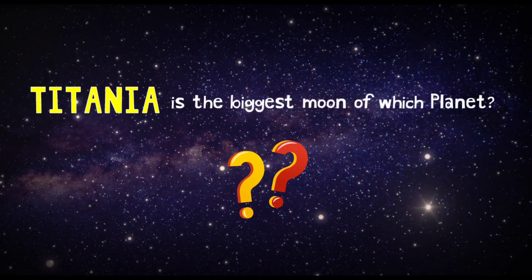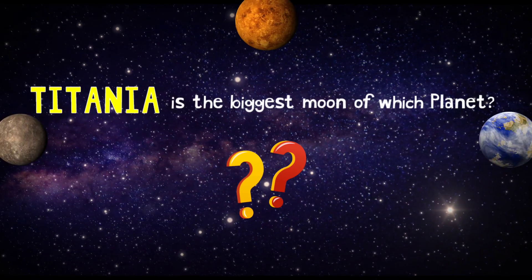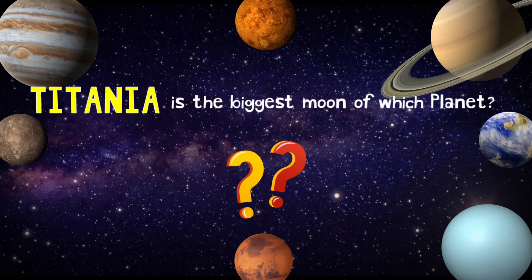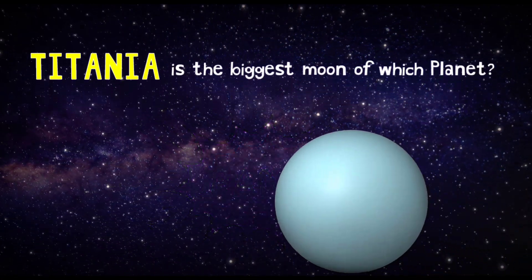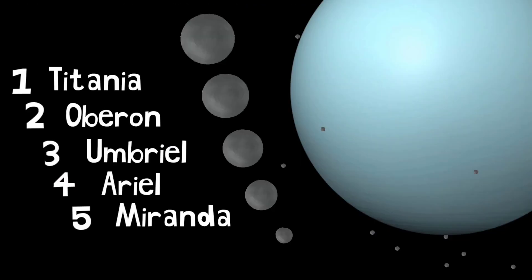Titania is the biggest moon of which planet? Uranus! Uranus has 27 known moons, of which Titania is the biggest.